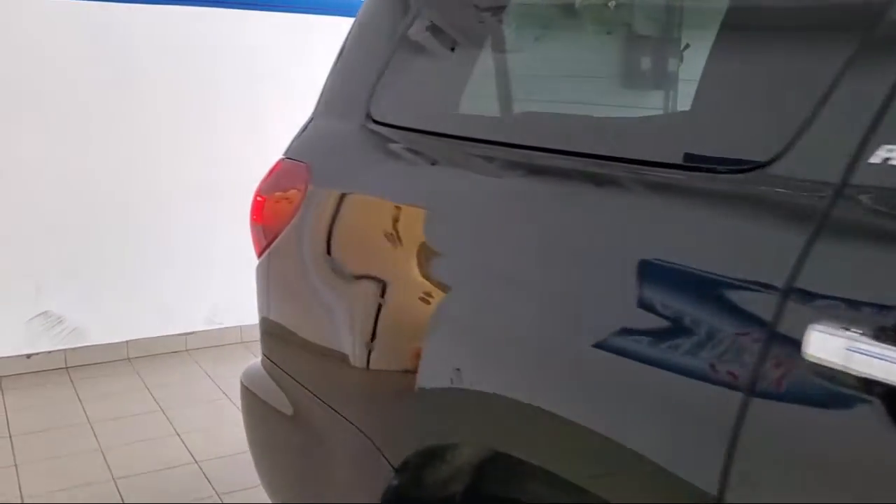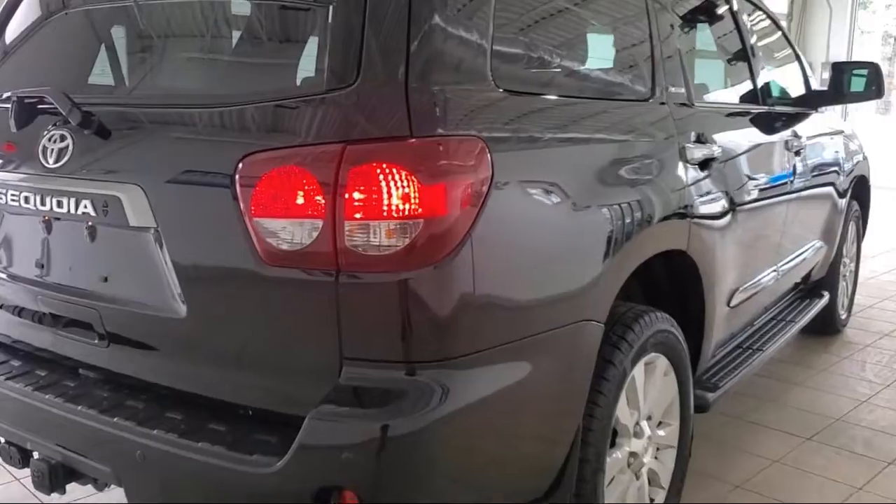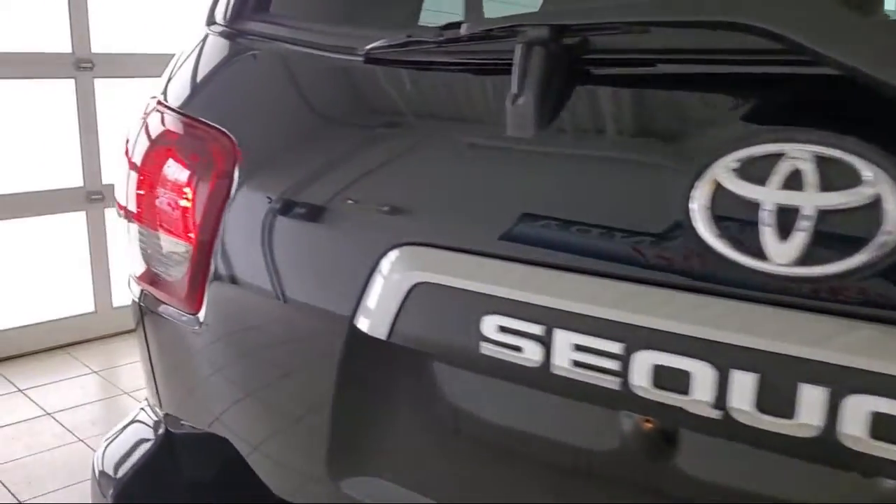Apple CarPlay and Android Auto, auto dimming door mirrors, dual front side impact airbags, rear view camera, heated door mirrors, and has less than 40,000 miles on the odometer.